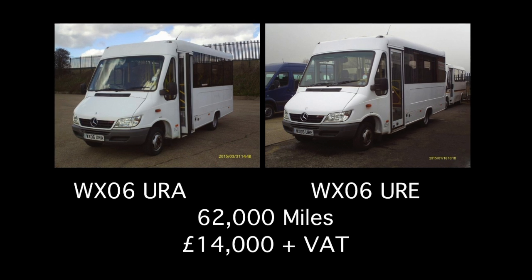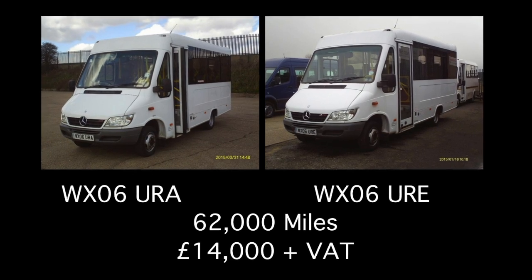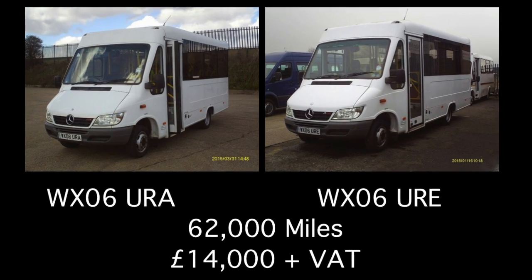The two other buses, which are both 06 plates, are priced at £14,000 plus VAT, having clocked up 62,000 miles each.